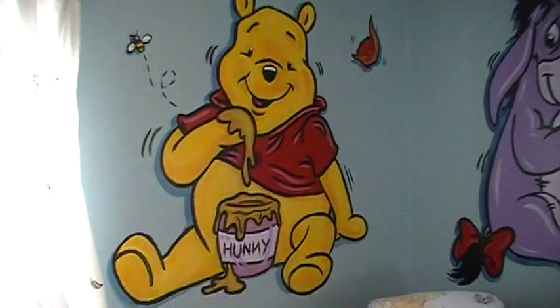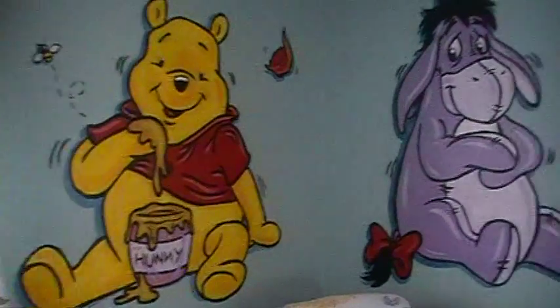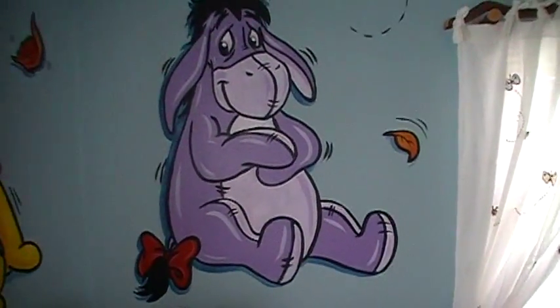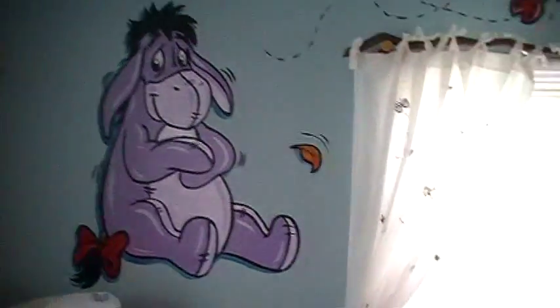And there he is — Winnie the Pooh eating his honey, oh my goodness! And then right next to him, with a big giant hug for the brand new baby, is Eeyore. Above the next window you see the little leaves too.